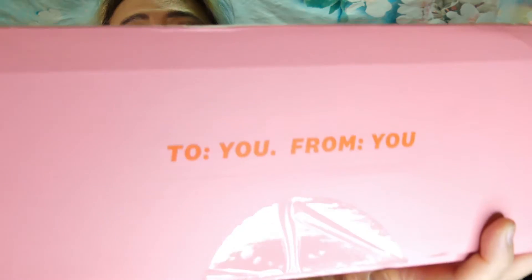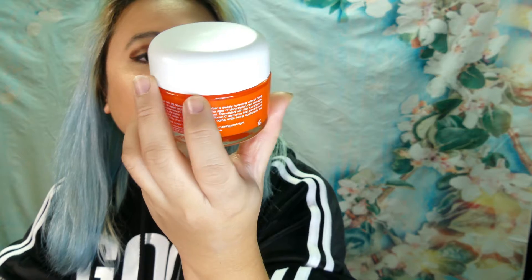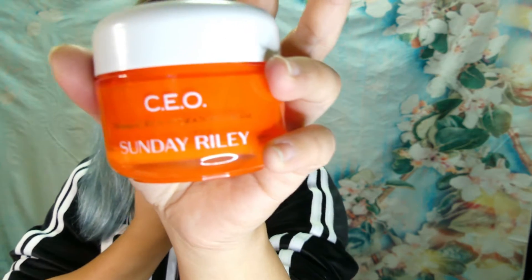Okay, it's pink, and it says 'to you, from you,' because I like to spoil myself. Let's open it. I do have some add-ons on here. These are my $12 add-ons — the Sunday Riley Vitamin C Rich Hydration Cream. I got it for $12 as my add-on.